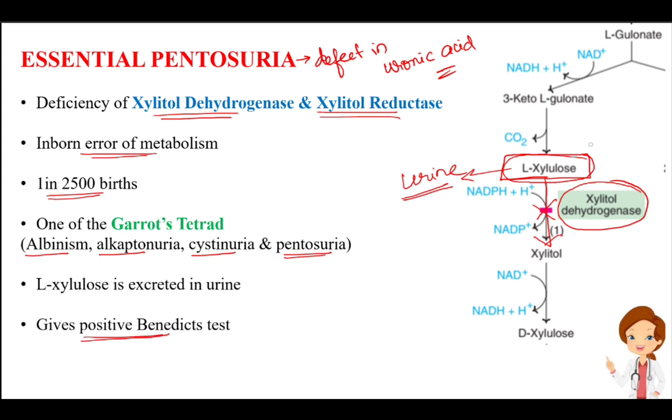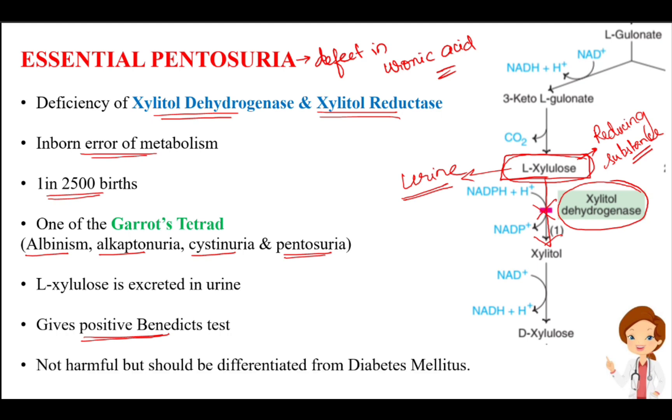Because L-xylulose is excreted in urine, it gives a positive Benedict's test. Benedict's test is positive when any reducing substance is present, and since L-xylulose is a reducing substance, it gives a positive result. This condition is not harmful, but it should be differentiated from diabetes mellitus, as both give a positive Benedict's test. This is essential pentosuria — a defect of xylitol dehydrogenase and xylitol reductase, and a defect in the uronic acid pathway.